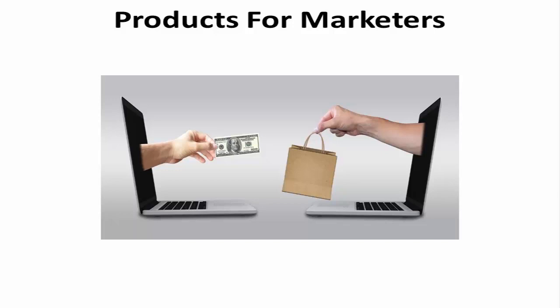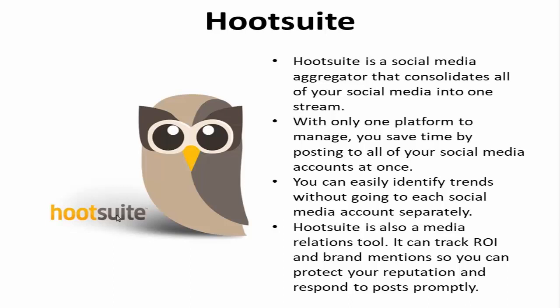Hootsuite. Hootsuite is a social media aggregator that consolidates all of your social media into one stream. With only one platform to manage, you save time by posting to all of your social media accounts at once.